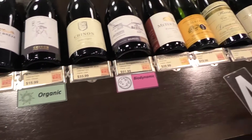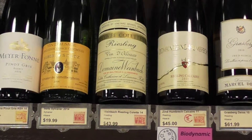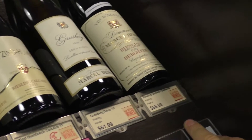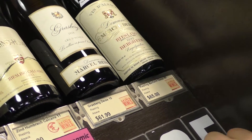And to the right of it, right over here, we have the wonderful region of Alsace, featuring some fantastic Rieslings. And this is pretty spectacular too — for $65, a 1990 Riesling, which is pretty amazing when you think about it, to be able to drink a wine that's over 25 years old.